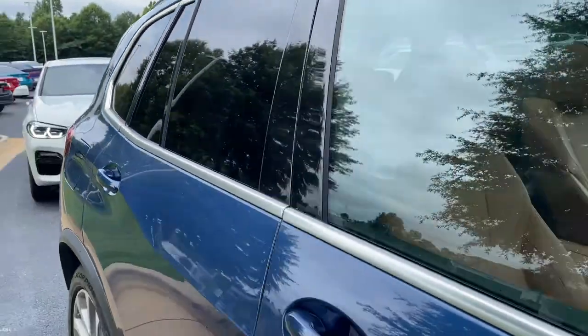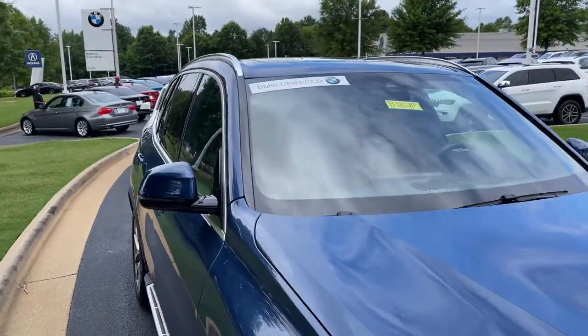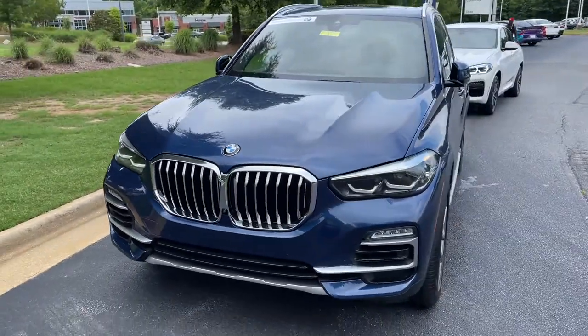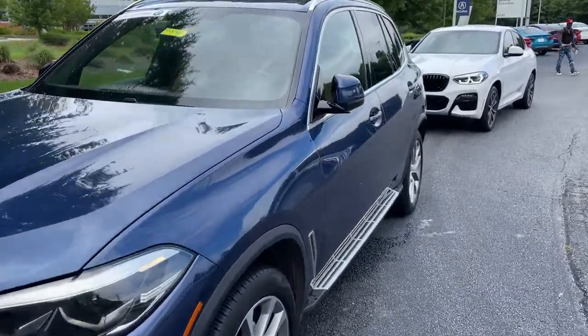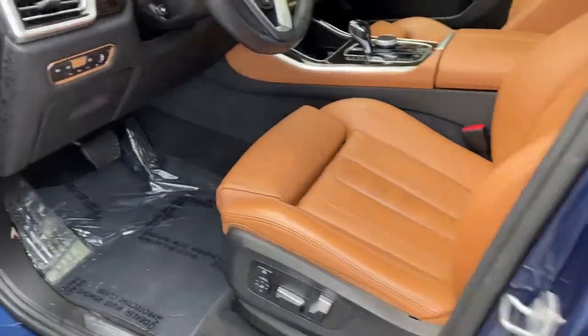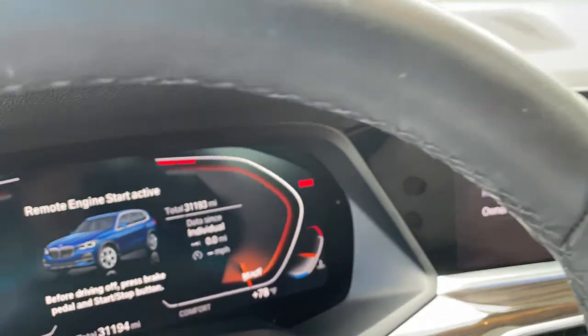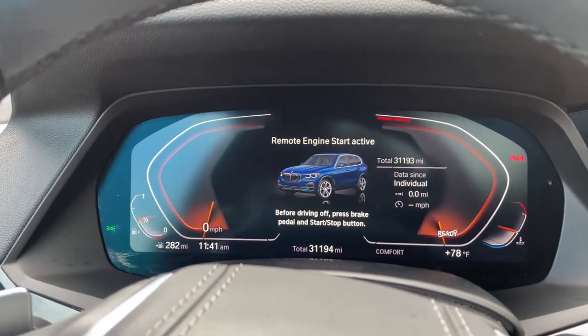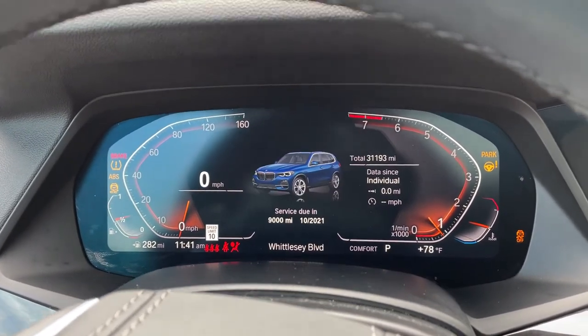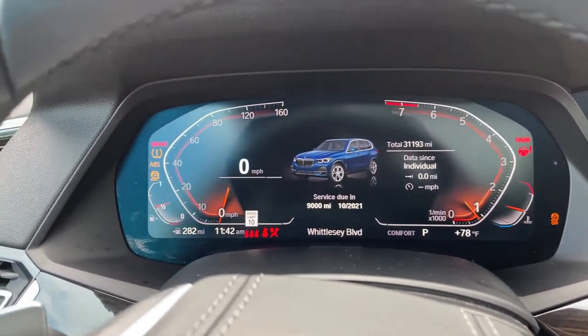Next stop will be the driver's seat. You see it is BMW certified — you have remaining factory warranty as well. Checking out that front fascia; this was the year they changed the body style for this vehicle, 2019. Checking out the mileage of 31,193. We'll put it in drive mode — completely digital instrument cluster, which is exclusive to iDrive 7.